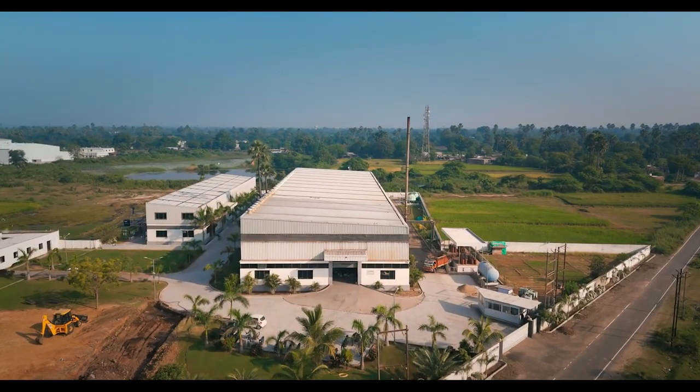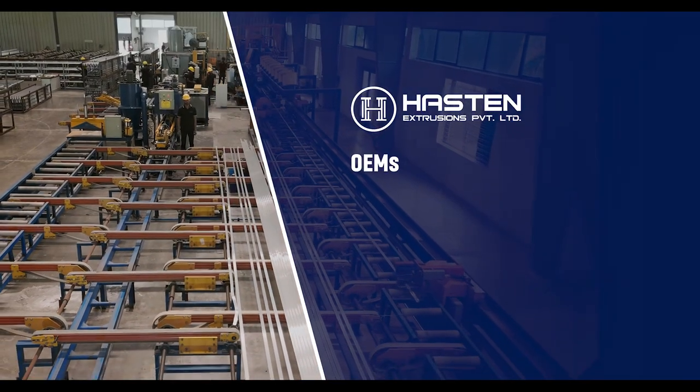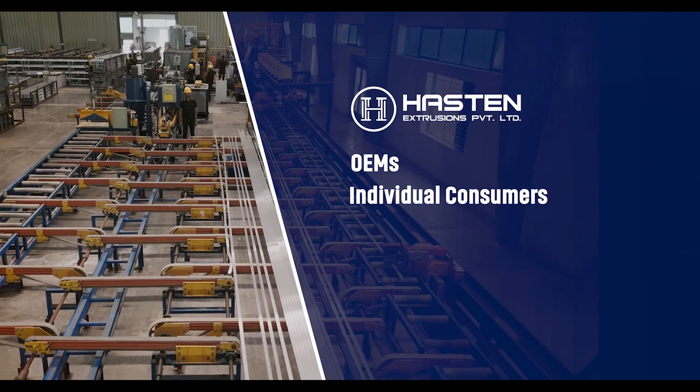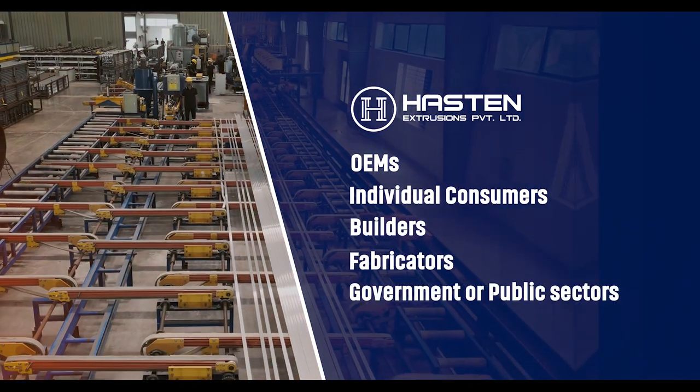Haston Extrusions offers its products through diverse avenues including direct sales to OEMs, individual consumers, builders, fabricators and government or public sectors.